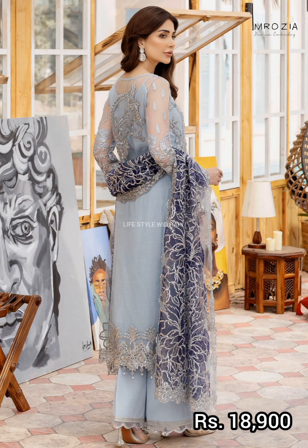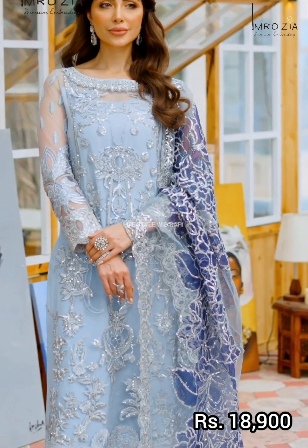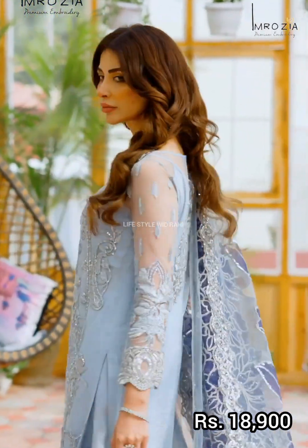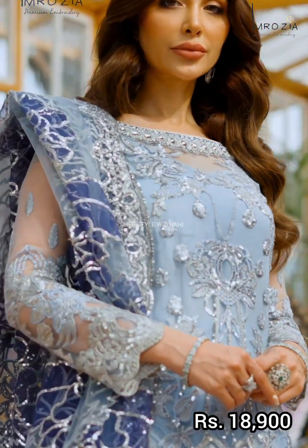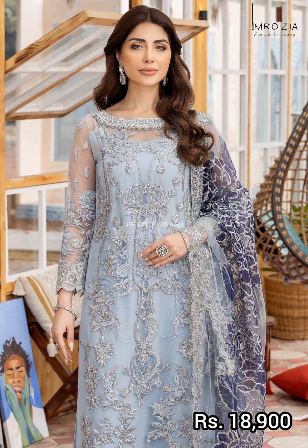The second last article features an embroidered knit shirt front with embedded embroidered organza and handmade neckline. The back is plain knit, with embroidered knit sleeves and embroidered organza motifs on the back. Borders on the front, sleeves, and back are embroidered organza. The trouser is a dyed trouser. Price is 18,900 rupees.